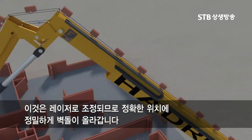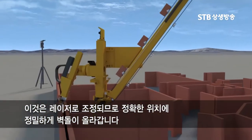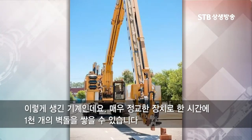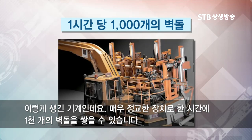This is all laser controlled, so everything gets put into place very exactly. These are pictures of the actual machine, and the key thing is that this is a very sophisticated piece of equipment that can lay a thousand bricks an hour.